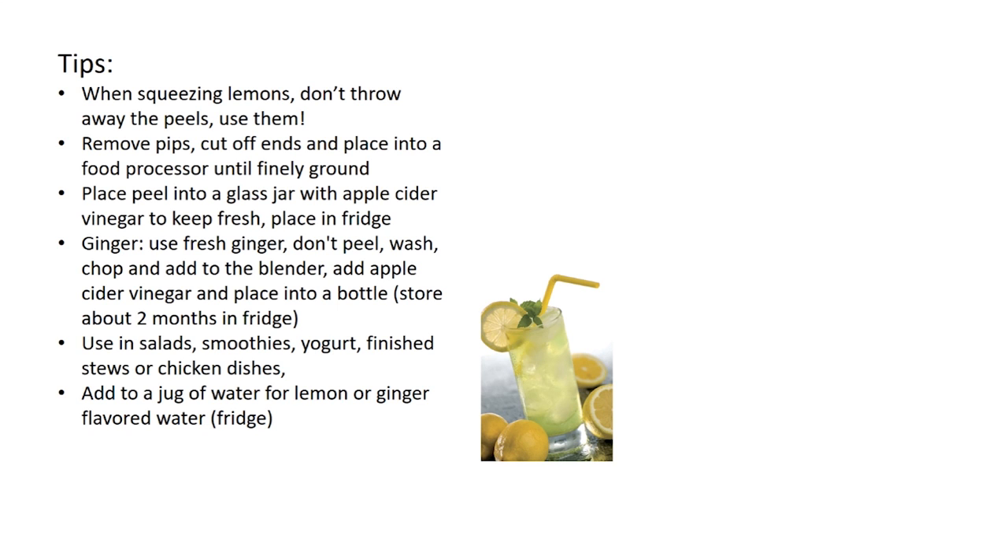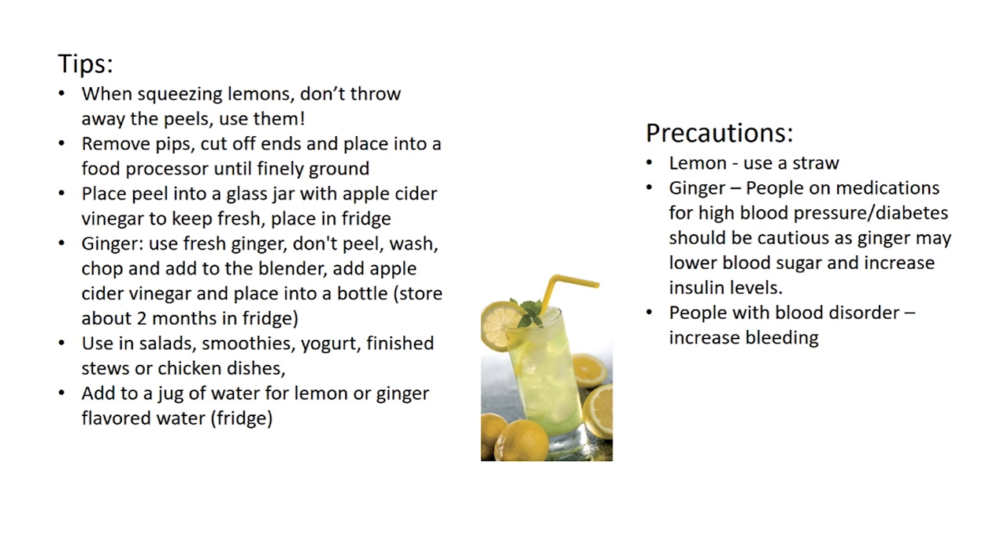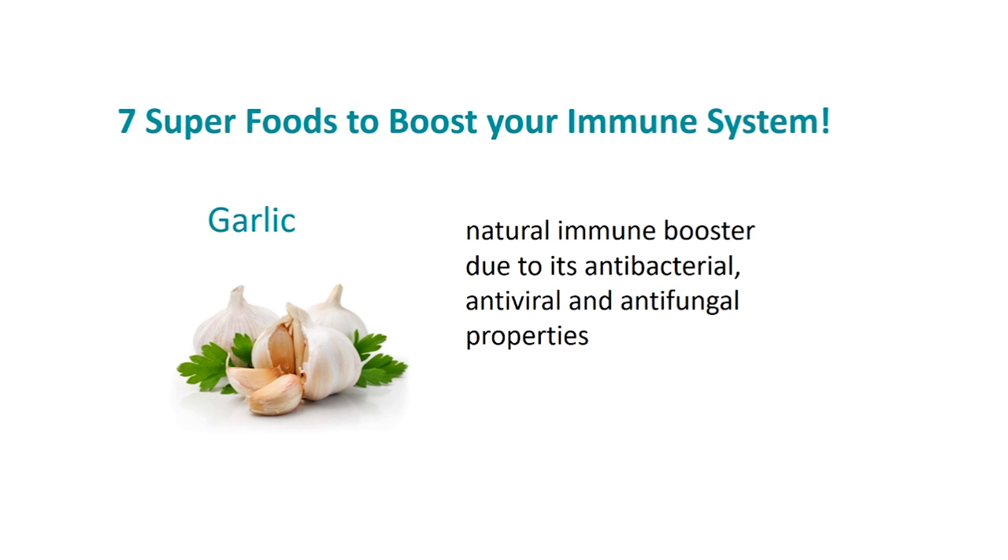You can also add it to a jug of water for lemon or ginger flavored water and keep it in the fridge. Some precautions: if you are drinking quite a bit of lemon water, always use a straw because lemon contains acids that can erode teeth enamel. With ginger, people on medications for high blood pressure or diabetes should be cautious as ginger may lower blood sugar and increase insulin levels. People with a blood disorder need to be careful, as too much ginger can increase bleeding.